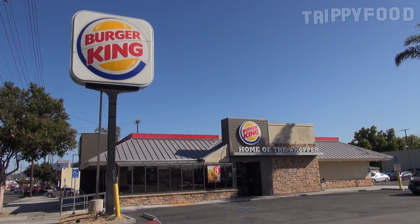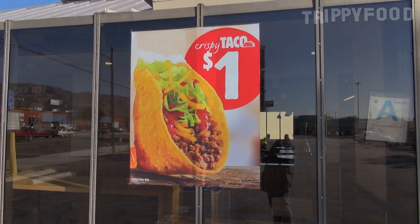Greetings and welcome to another episode of Trippy Food. Today I am at Burger King and I am here to try the new one dollar taco.